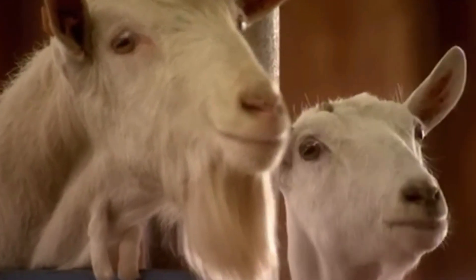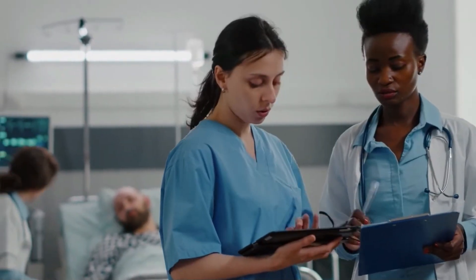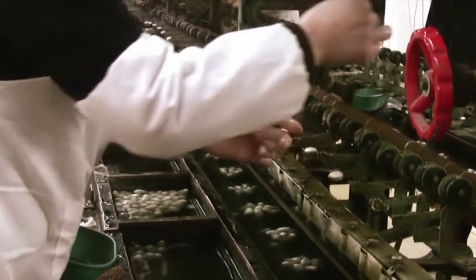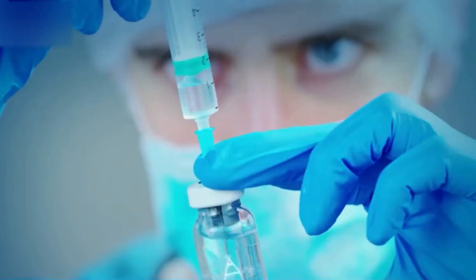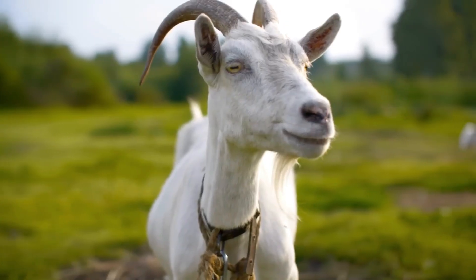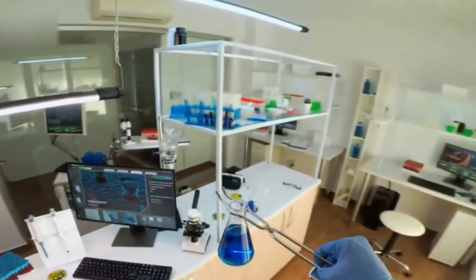Number 4: Spider Goat. Spider goats are genetically modified to carry spider silk genes in their DNA. These goats produce milk containing spider silk proteins, which are then extracted and spun into fibers. Spider silk is incredibly strong and lightweight, with potential uses in medicine, defense, and engineering. Since farming spiders is impractical — they're territorial and cannibalistic — goats became the unlikely production solution. This is biotechnology at its most inventive, merging species for materials that could change industries.